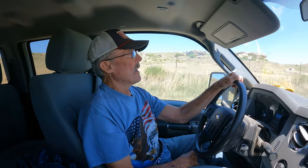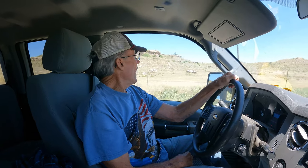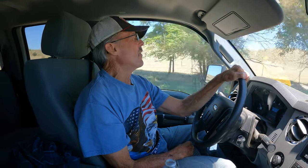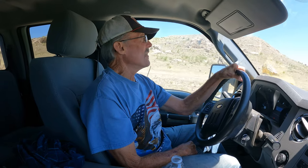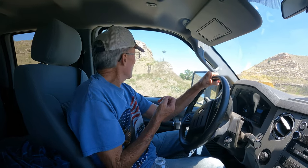He couldn't believe it. I think this was 1884 — by 1878 there were hardly any buffalo left in this area. He rode back to town, went to the bar and told the guys there was a buffalo bull out there. They said, 'You're crazy, there are no buffalo anymore' — everybody was making fun of him. He finally got enough of them convinced to go out and look. They saddled their horses, rode out, and sure enough, that big old buffalo bull was standing there in the lagoon. None of them could believe it.